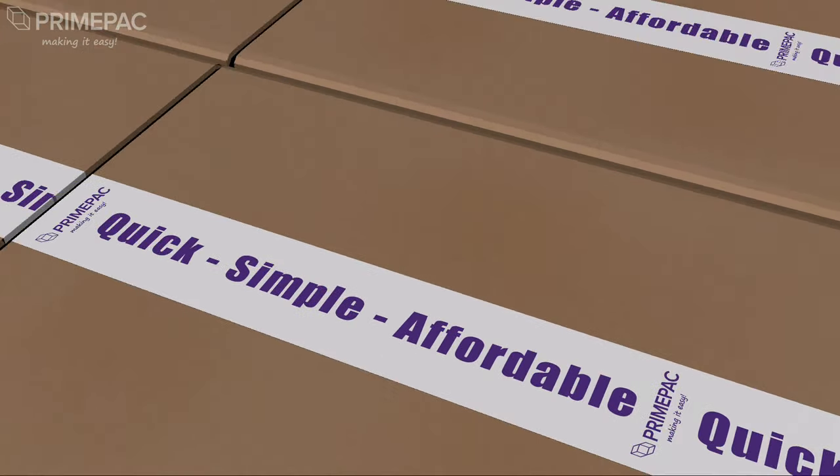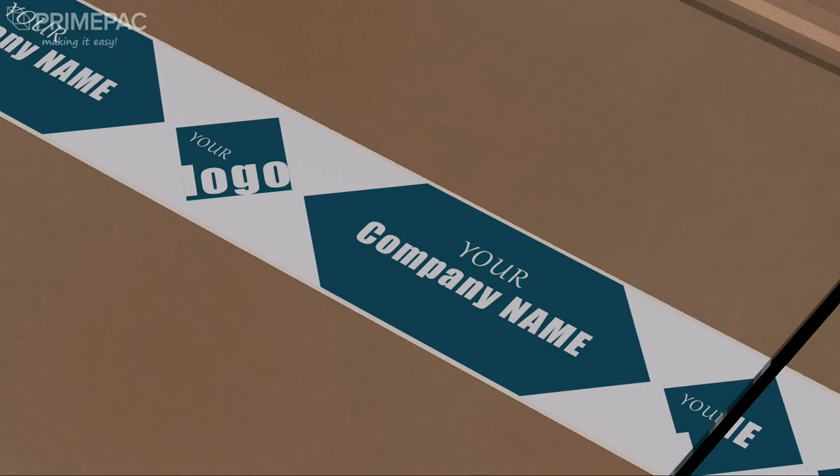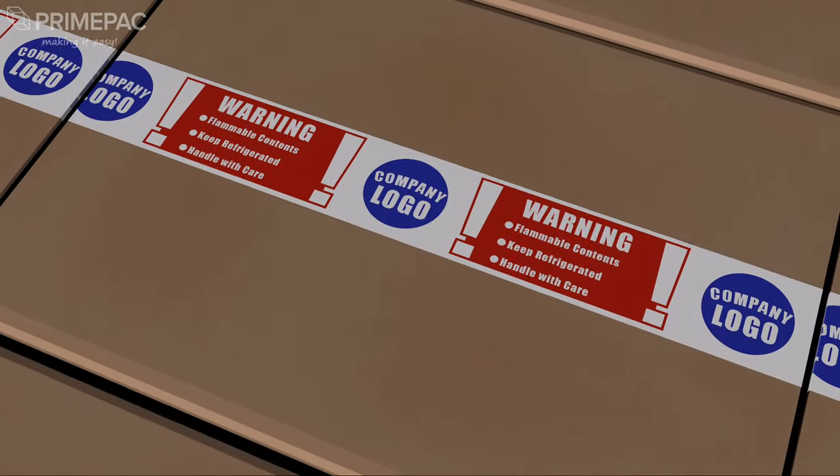We can print your company's name and logo, which is an effective way to reinforce your brand. Or maybe you have an important message, instructions or a critical warning. Whatever your message, we can print in many colours too.